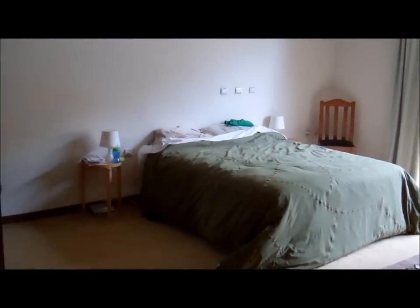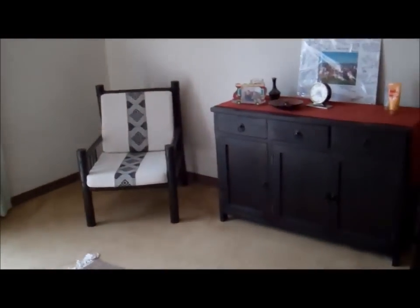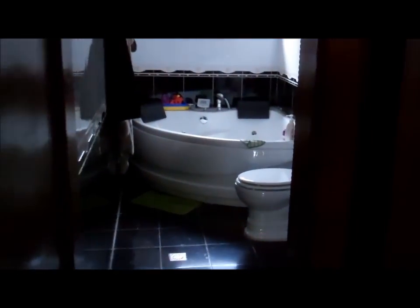Here's our room. We got our bed finally. Woohoo! Got a rug for the floor, got some nice furniture in here. And of course the jet bathroom — this hasn't changed much. Same bathroom.